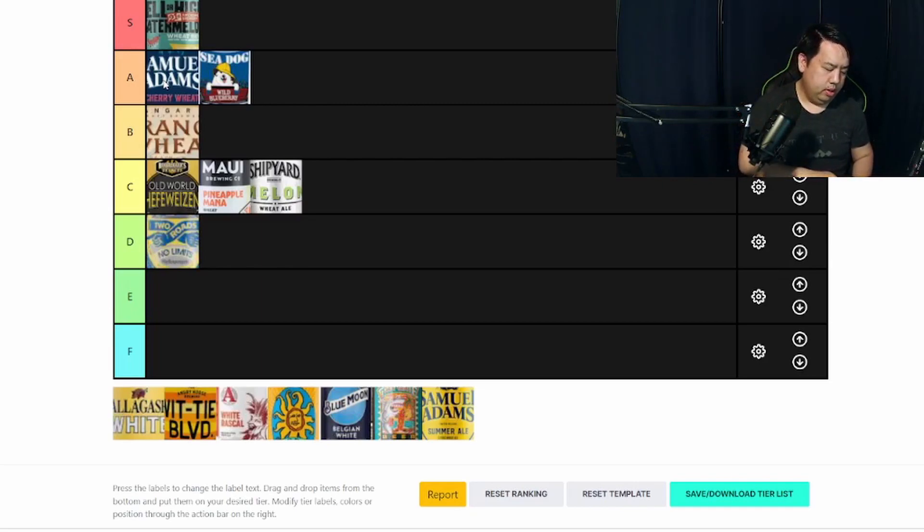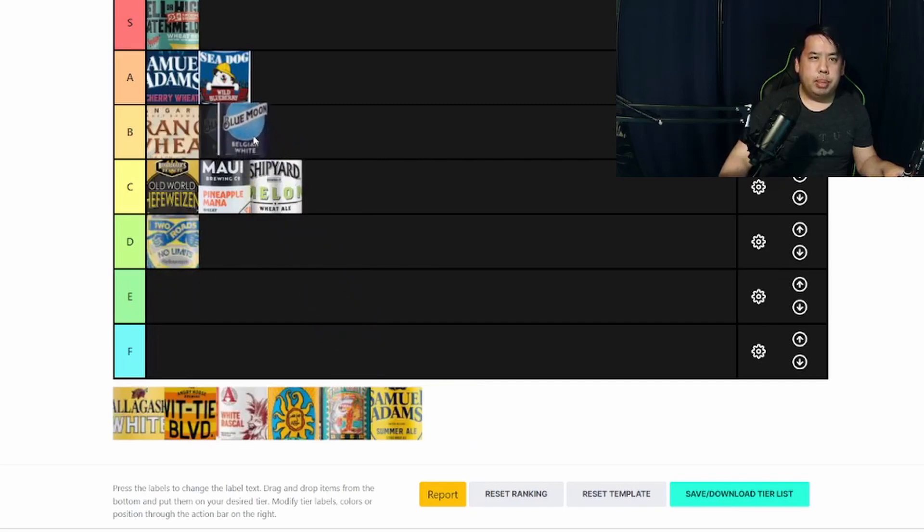Next we have the classic Blue Moon Belgian White. This is very similar to the Orange Wheat from Hangar 24 — it has that orange flavor taste to it, probably a little more than the Hangar 24, honestly. I would rank it almost exactly like the Hangar 24 as a B. At least for this one you can actually taste the oranges, and it's not bad. It's very drinkable, very crushable as well. I'd probably have to go with a B for this one as well.